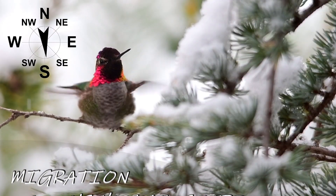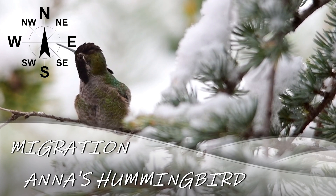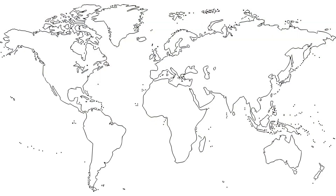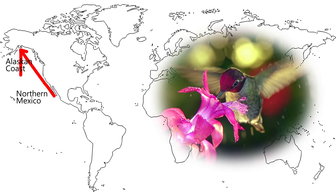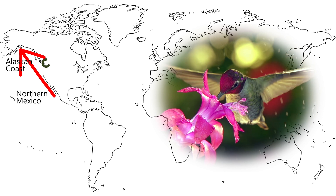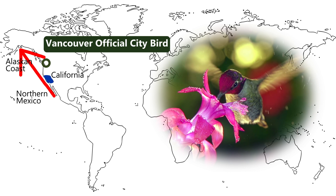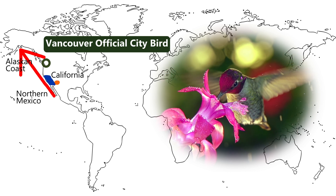Anna's Hummingbirds don't have a typical north-south migration due to their amazing design and winter survival skills. They can be found on the Pacific coast from northern Mexico right up to the Alaskan coast. Their breeding grounds range from Vancouver in British Columbia — where the Anna's Hummingbird was voted the official city bird — to California, their main breeding ground, and then southern Arizona.